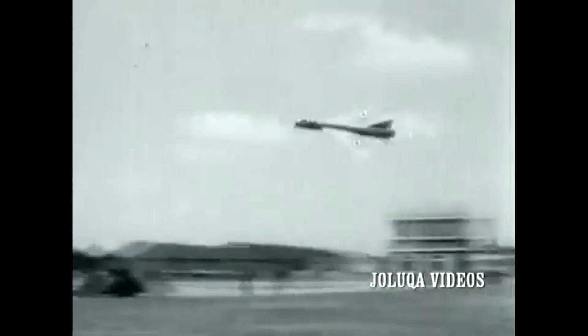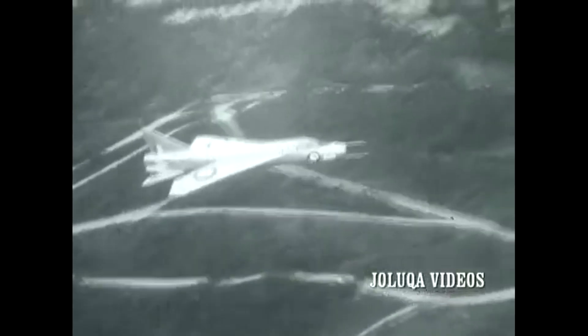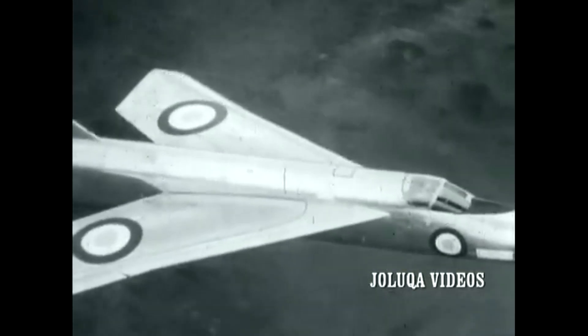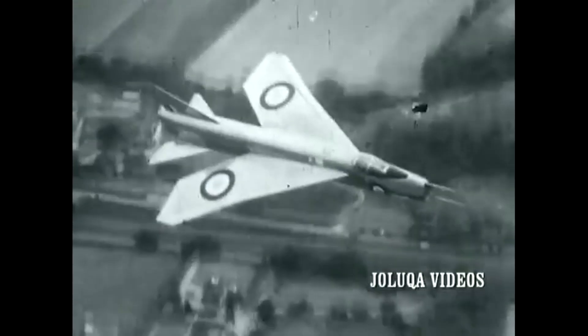The first P-1 prototype took off for the first time in August 1954 at the controls of English Electric's test pilot, Roland Beamont. On its third flight, it exceeded Mach 1, being the first British aircraft to do so while at Super Cruise no less. Super Cruise is a term created during the American Advanced Tactical Fighter program, describing supersonic flight without the use of afterburner. The second P-1 prototype, the P-1A, flew in July 1955. However, the P-1s differed considerably from what would be the production aircraft, lacking any armament, radar, or belly tanks, along with different engines and other differences.